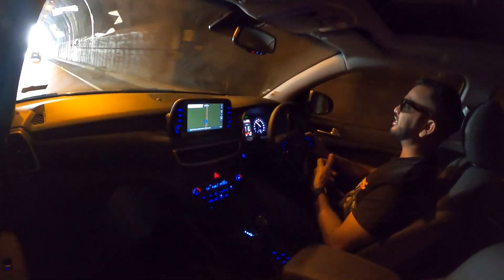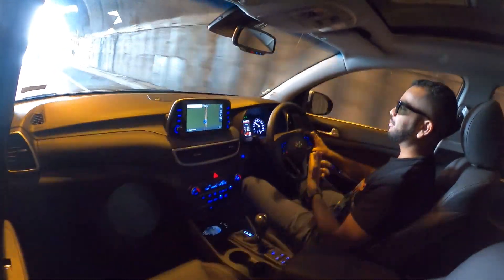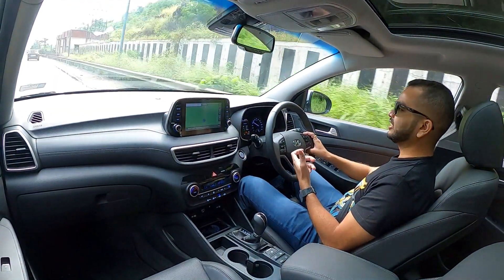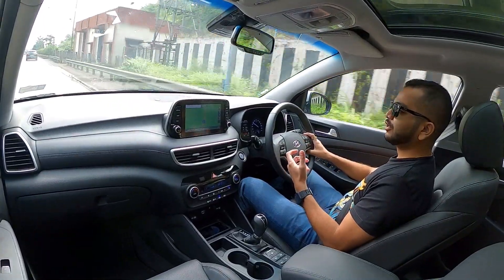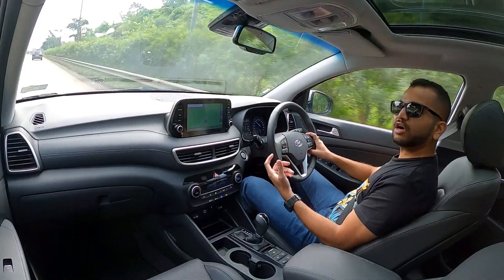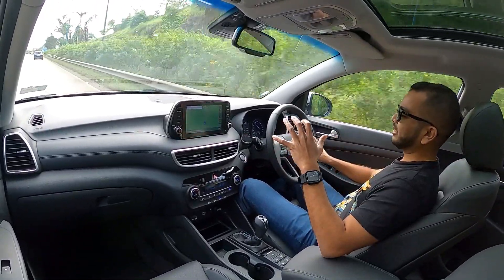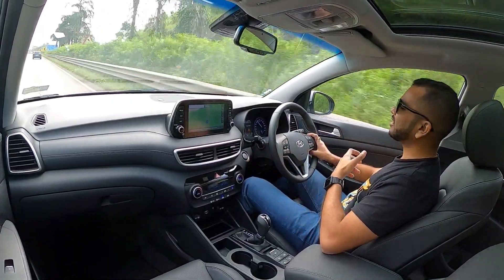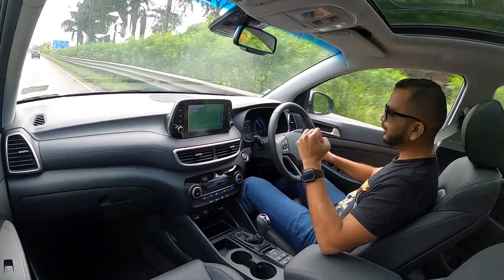If you drive this Hyundai Tucson in the city for daily commutes, I think this engine and gearbox is going to deliver close to 10 to 12 kmpl, and that is quite respectable for a car of this size. And while doing all of that, the engine is just so refined — you are going to really appreciate it.